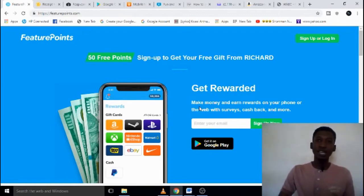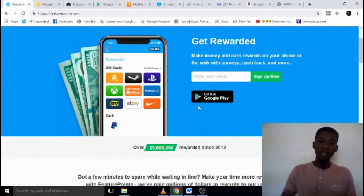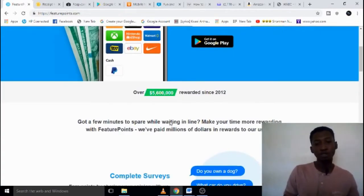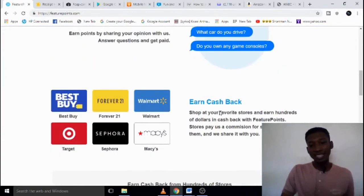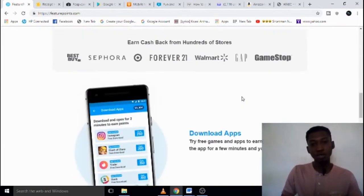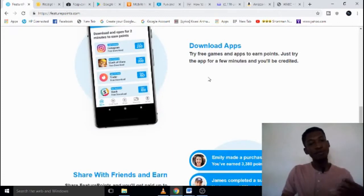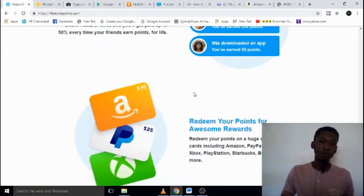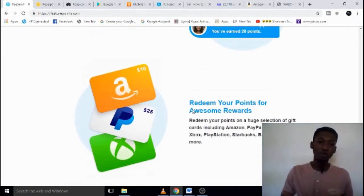Feature Points gives you points anytime you answer some questions and you get cashbacks too. They are legit — they have been around since 2012 and have paid out about five million six hundred thousand dollars to people. You can get cashbacks when you buy from stores, download apps, or try games. You also get paid for referring people, and you can redeem your points for gift cards from Amazon, PayPal, the App Store, and Xbox.